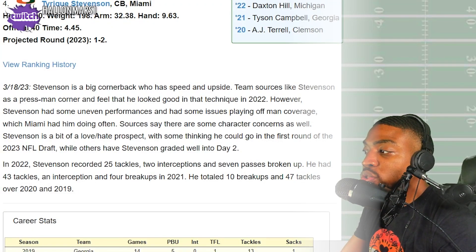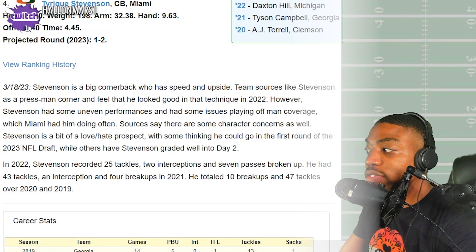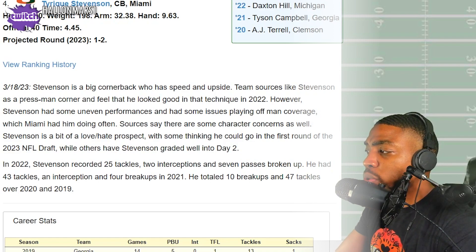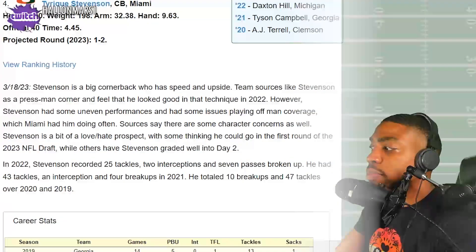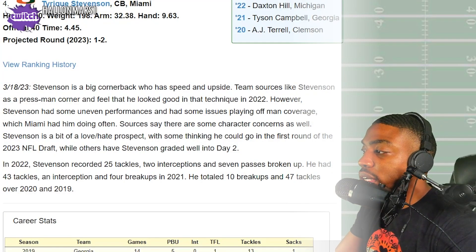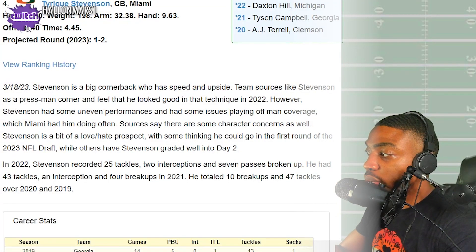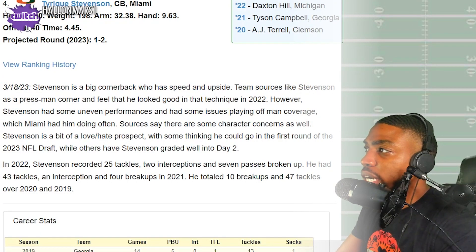In 2022 he recorded 25 tackles, two interceptions, seven passes broken up. In 2021: 43 tackles, one interception, four passes broken up. Ten total breakups across the two seasons. All right, so this season — 25 tackles, two picks, seven passes broken up. Let's go check out his highlights.